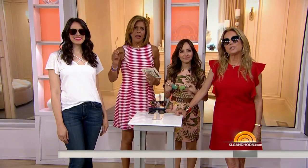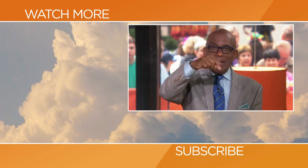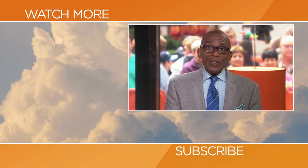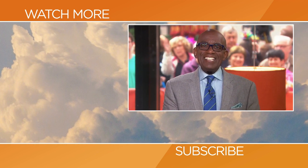Thank you, Liliana! To shop all the styles you see here, head to today.com/style. Thanks for checking out our YouTube channel — subscribe by clicking that button down there and click on any of the videos over here to watch the latest interviews, show highlights, and digital exclusives.